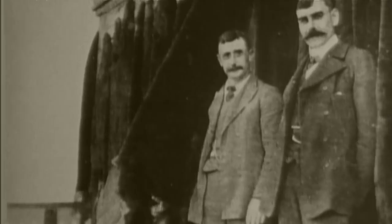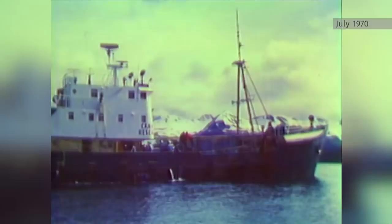Their luxurious pelts made them a target for the fur trade starting in the 1700s. Once in the tens of thousands, they were wiped out, with the last known otter in BC shot in 1929. But their return wasn't by accident. 50 years ago,